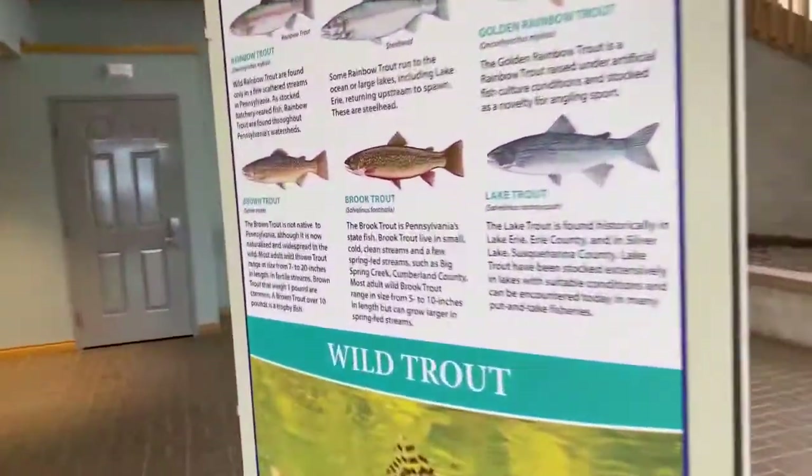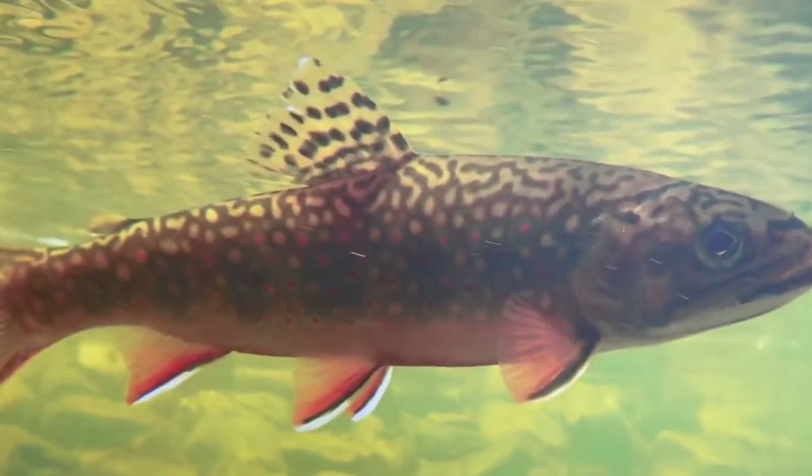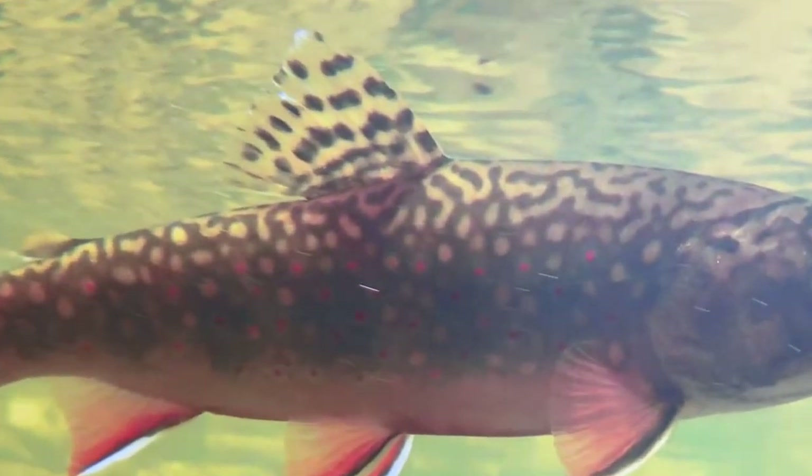One thing I want to talk about is the absence of vermiculations. So what are vermiculations? We can actually use this nice photo of a wild brook trout — Pennsylvania's state fish — to show you what vermiculations are.